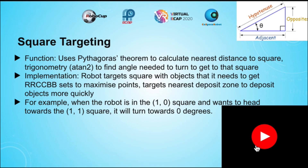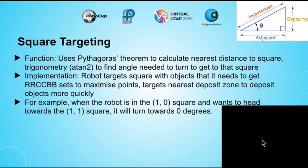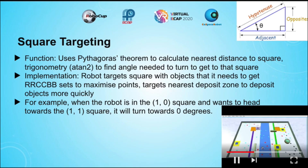For example, if the robot needs to collect red objects, it will target the 1,0 square. In the video, the robot is in the 1,0 square and has collected two red objects. It then targets the 1,1 square to collect cyan objects.